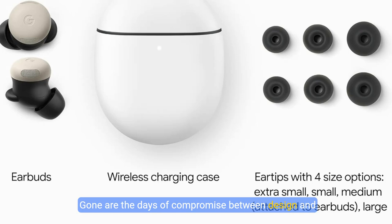Gone are the days of compromise between design and function. With the Google Pixel Buds Pro 2, enjoy comfort, agility, and cutting-edge technology — a harmonious blend crafted for life's every moment. Start your journey with Pixel Buds Pro 2 and experience convenience at ear level today.